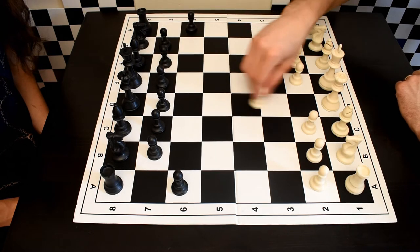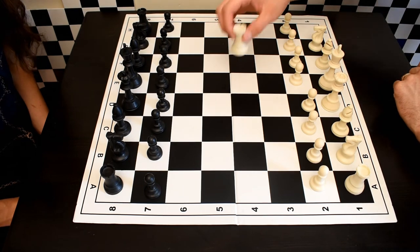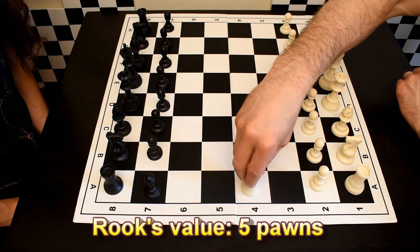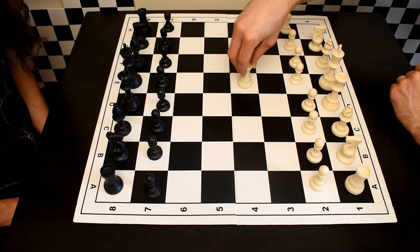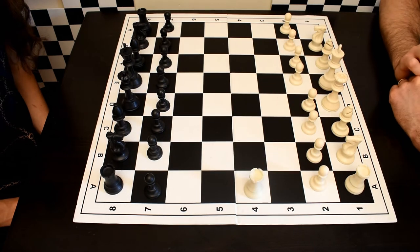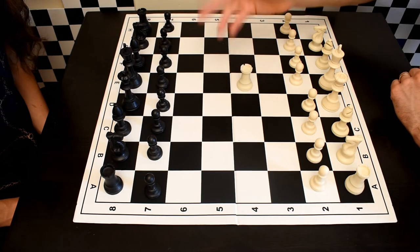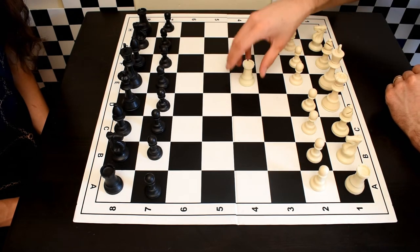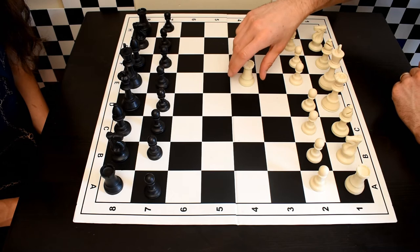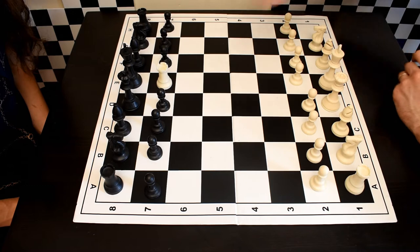The rook is worth roughly five pawns and can move straight in any direction — any number of squares — as long as its movement is unobstructed. It can move multiple squares in any straight direction and can capture an opponent's piece simply by moving into its square.